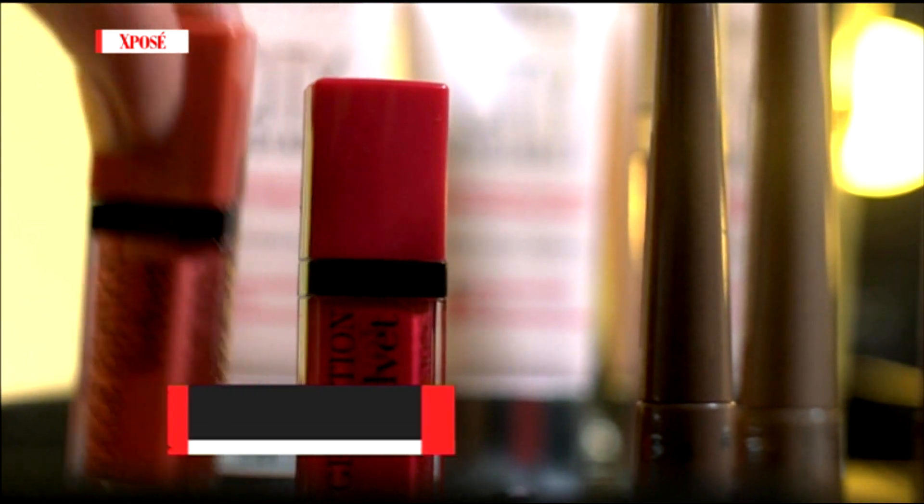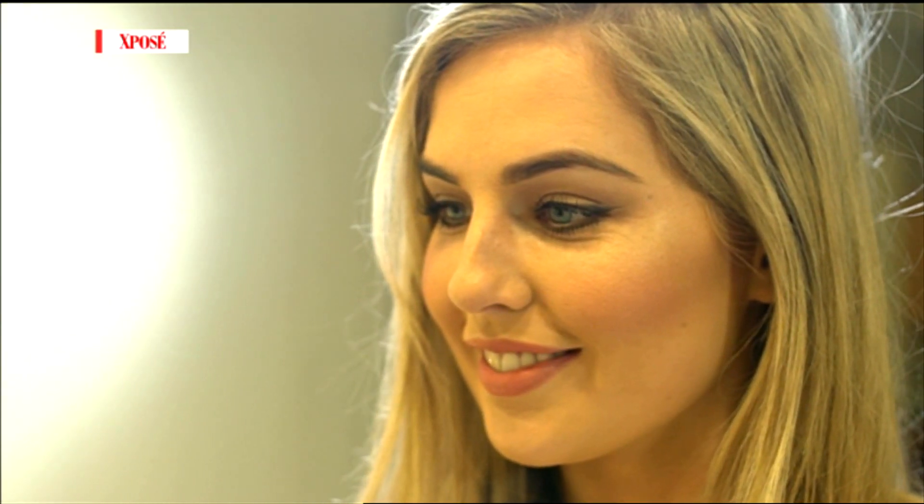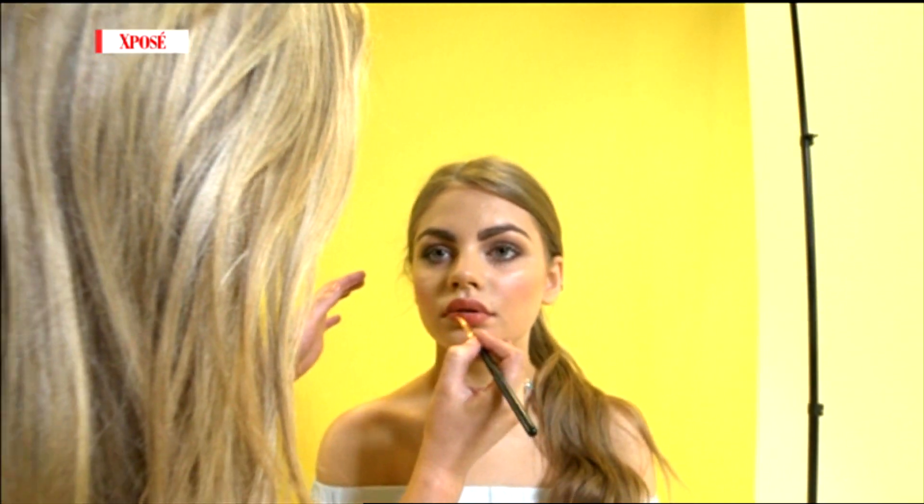For the lips, we've used a lip stain. I use a lip product this time — it's by Bourjois, their Velvet Rouge Edition. It's going to stain your lips and keep colour on for longer, but it's also quite moist so it's not too drying, because in the sun dry lips really show up.